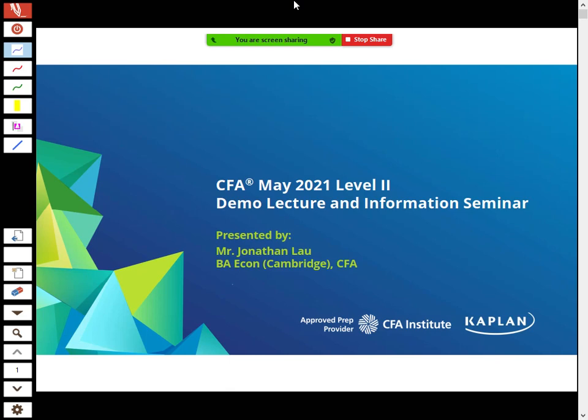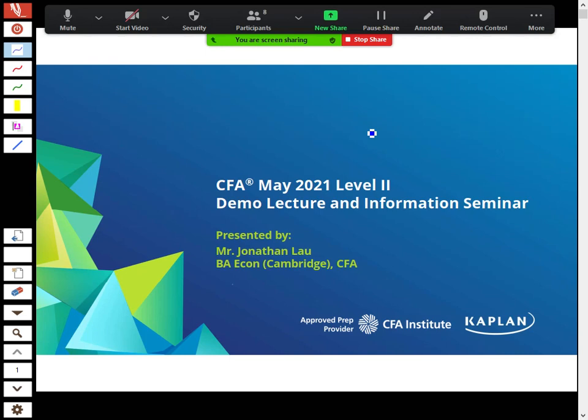My name is Jonathan Lau. I'm one of the Kaplan trainers for CFA Level 1 and Level 2 — I take the English courses. This seminar is for those who have passed Level 1 and are looking to do Level 2 in May 2021, so in about six months' time.